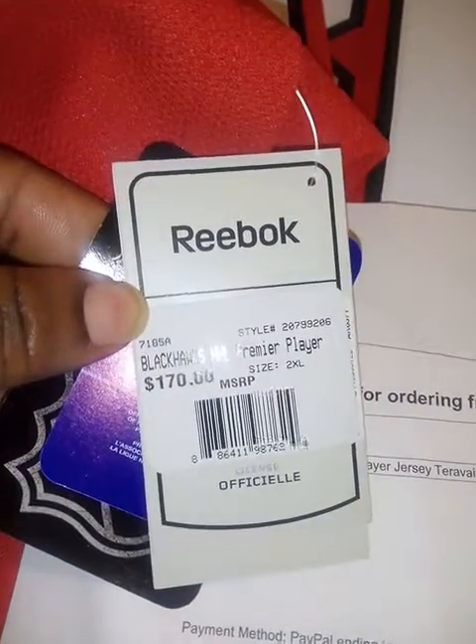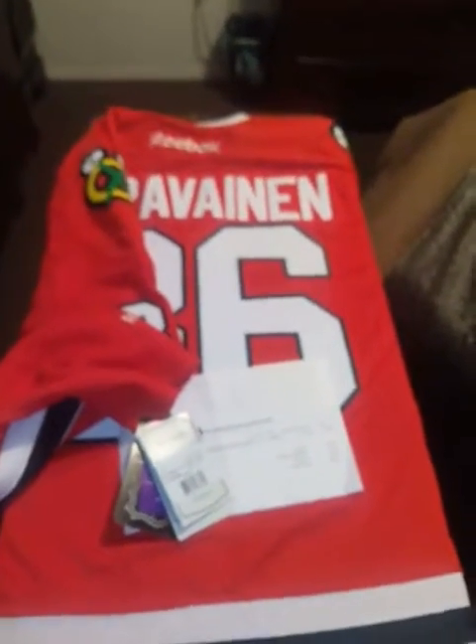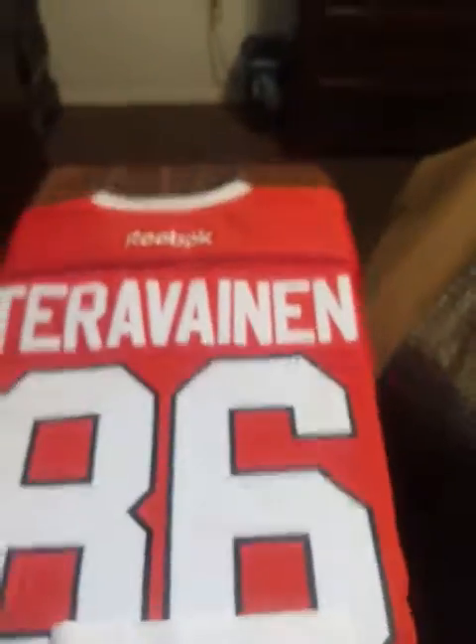Just wanted to share that with y'all. You can see the difference — $170, and that's what I paid for it. And only because I think he had been traded. You know how they do — when a player gets traded, they bring down the price of the jersey. I guess they're trying to get rid of it.